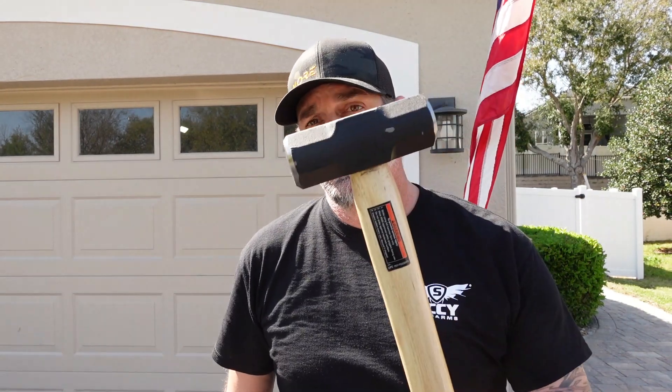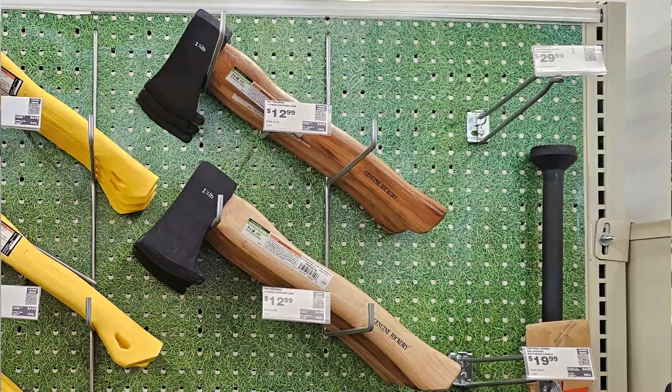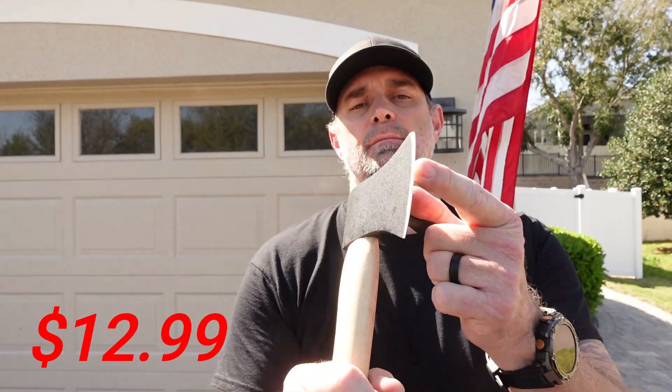In order to pound those stakes in, I grabbed a small four-pound sledgehammer — very inexpensive, hickory wood handle. If you don't have a regular hammer, one of these works great. And to go along with that hammer, if you have to cut something down off a tree, why not get a little hatchet? This is a one-and-a-quarter-pound hatchet that comes pretty sharp already, and it's got a little cover to make sure you don't accidentally cut yourself.